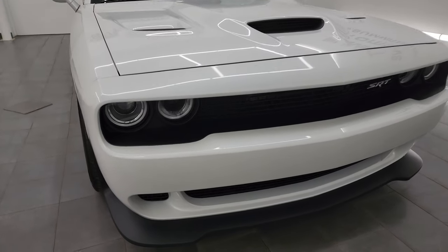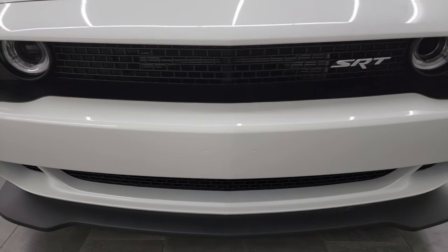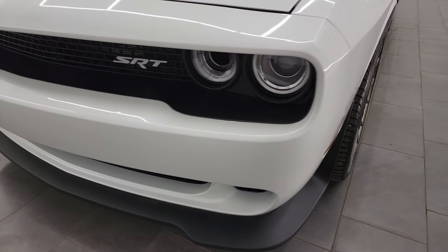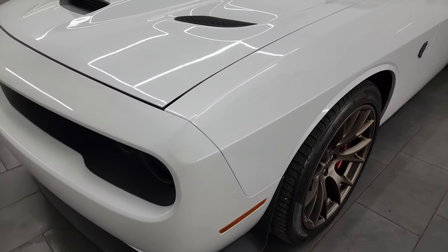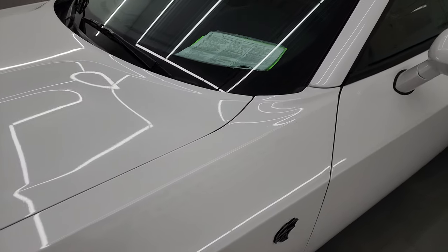Probably one of the cleanest used Hellcats we have ever had on our lot. I'm going to go all the way around in this video — inside, start it up, take a look under the hood, show you all the options, and give you the most accurate representation that I can of the vehicle.